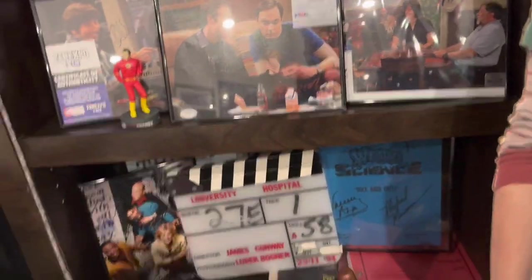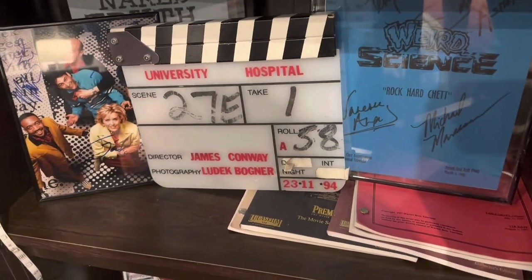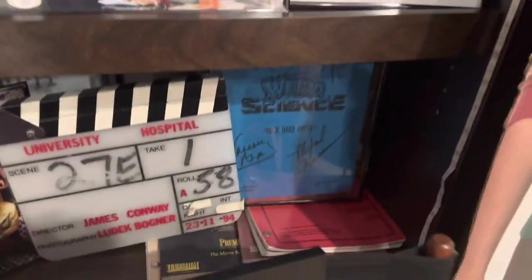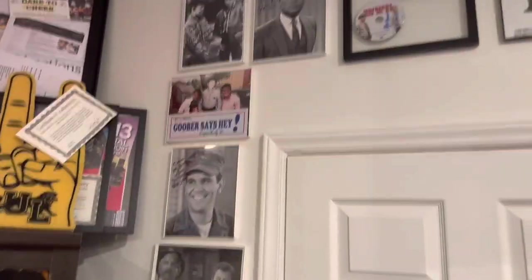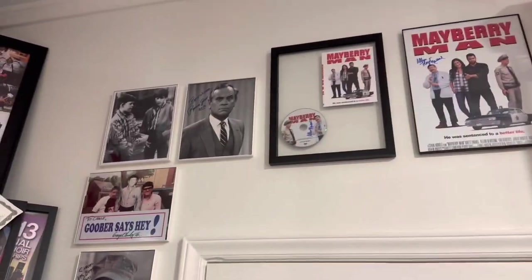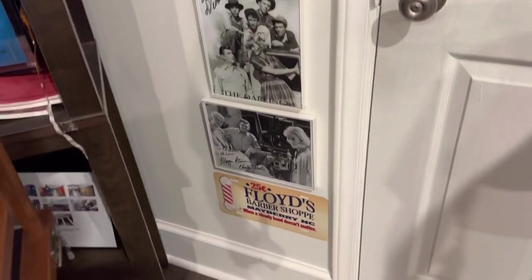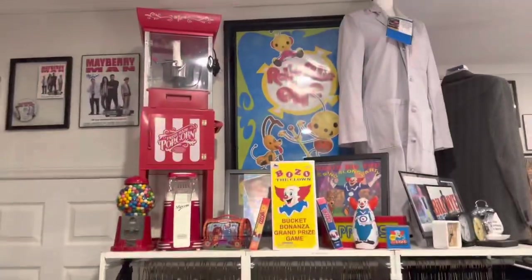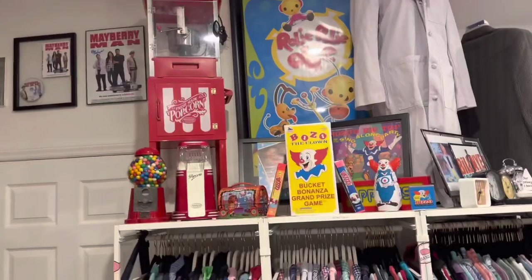I'm gonna move the chair out of the way and show you what's here: my Black Dog Salvage, some of my signed scripts, a clapboard, and a couple of Barnaby Jones pieces — it explains it all — and Jumanji. Moving Sheldon out of the way, here's my Andy Griffith collection — Mayberry Man, and a bunch of cast members and family members from Andy Griffith. When I went up to Mayberry Days, and the pieces that really got my collection started was my Bozo collection — that's the one that really inspired me to dive into collecting.